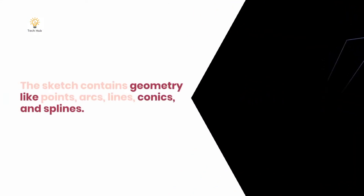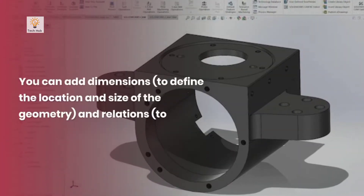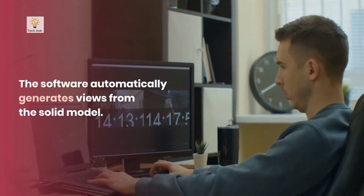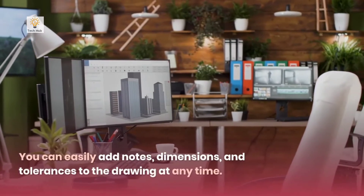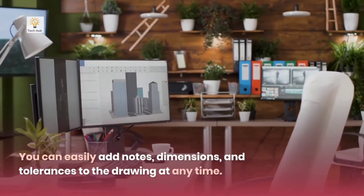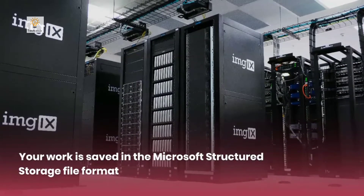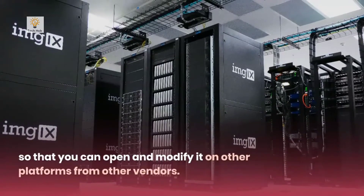The sketch contains geometry like points, arcs, lines, conics, and splines. You can add dimensions and relations. The software automatically generates views from the solid model. You can easily add notes, dimensions, and tolerances to the drawing at any time. Your work is saved in the Microsoft Structured Storage File format so that you can open and modify it on other platforms from other vendors.